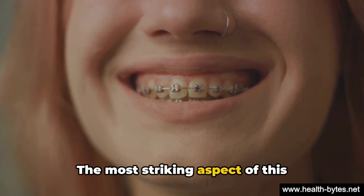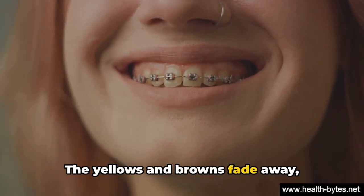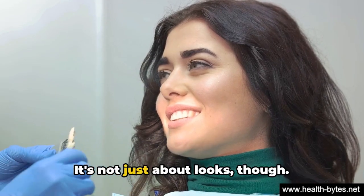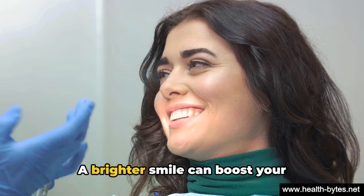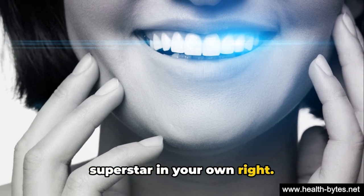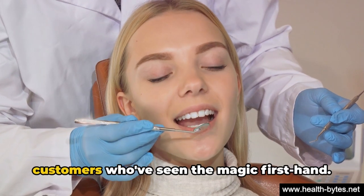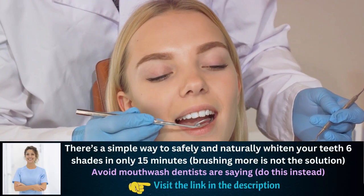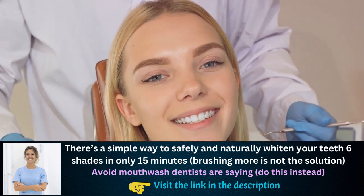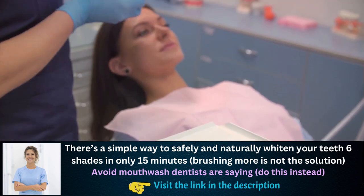The most striking aspect of this transformation is the noticeable difference. The yellows and browns fade away, replaced by a pearly white that's sure to turn heads. It's not just about looks, though. A brighter smile can boost your confidence, making you feel like a superstar. We've heard from countless satisfied customers who've seen the magic firsthand — they talk about the compliments they receive, the newfound self-assurance, and the sheer joy of flashing a brilliant smile. Quite a transformation, and all it takes is a few sessions.